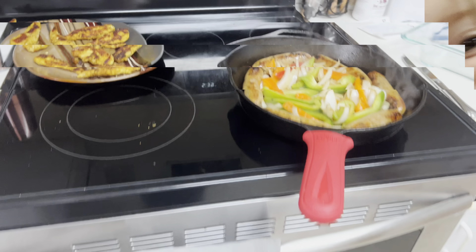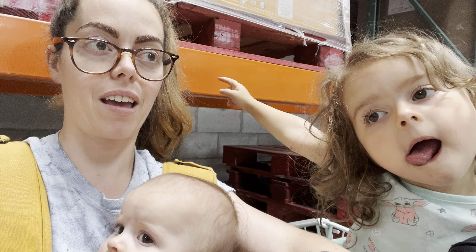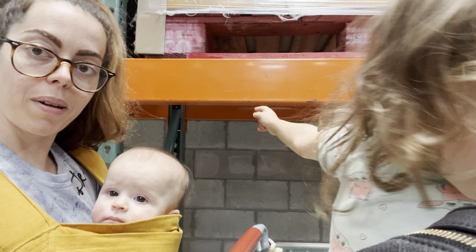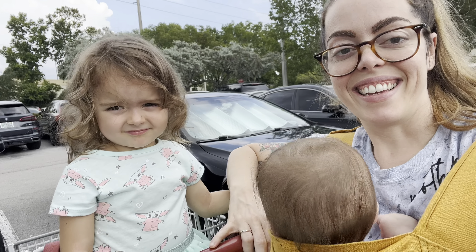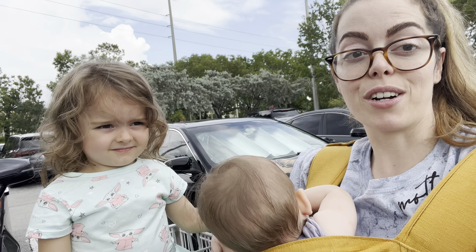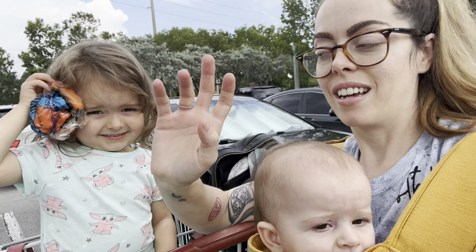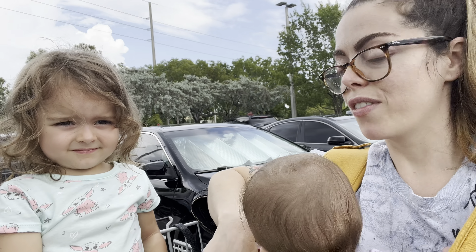Life update: we are at Costco and apparently there's a hurricane coming — we didn't realize it — so we came to get water. Of course they're out, but that's okay. We got some paper towels and some beef sticks. We just left Costco — it was crazy, so hard to find parking, took about 30 minutes. It was a mess in there, everyone had this heightened sense of panic, so just trying to stay calm. We got a few things — no water — but I'll show you what we did get.